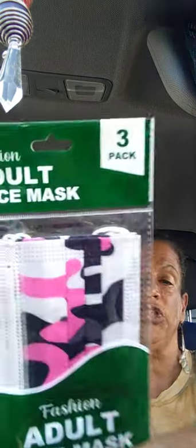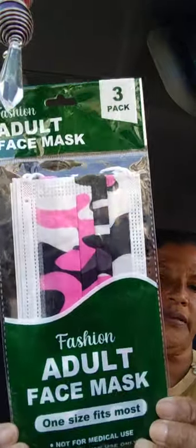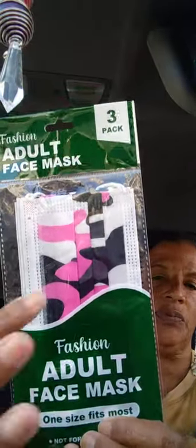Next — new in my dollar store — fashion adult face masks, three-pack. I've seen people show these on their hauls. This was the only three-pack I found. It's for civilian use only, not for medical use. I got the camouflage look with the pink in it.